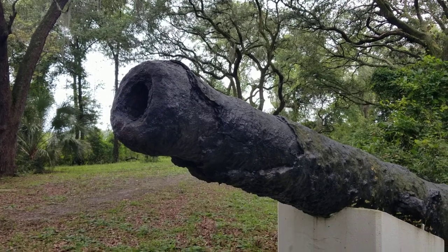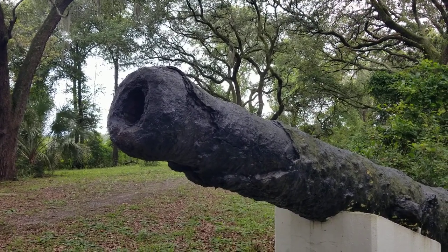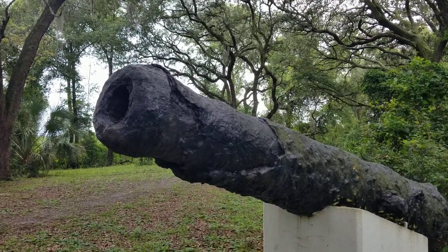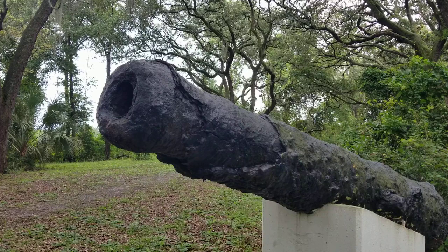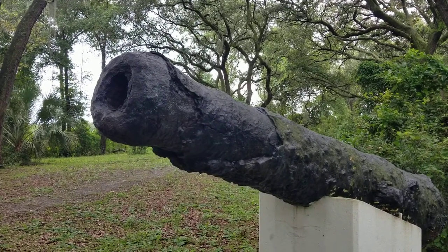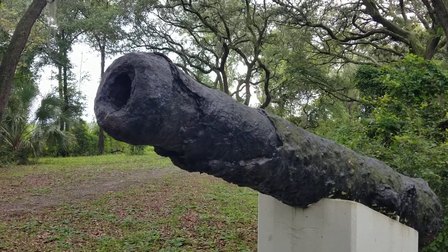Anyway, this is a neat little park. It's not very big, but it is part of our history. I hope you enjoyed this — check it out online. I'll put a link to it so you can read up on this site and more of the history of it. Thank you.